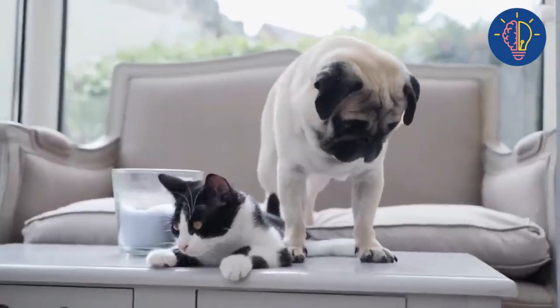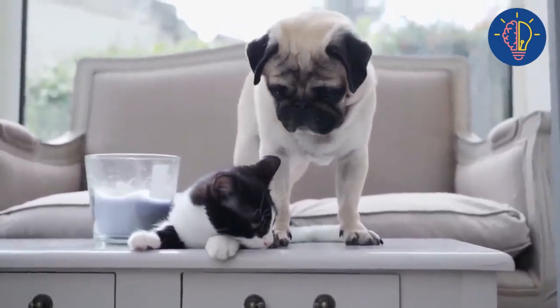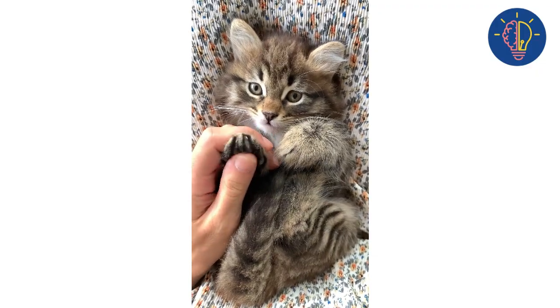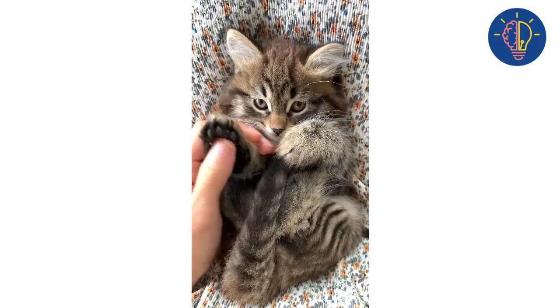Step four: supervise their interactions. Even when your dog and cat seem to get along, it's important to supervise their interactions at all times. Be ready to intervene if you see any signs of aggression or discomfort from either pet.